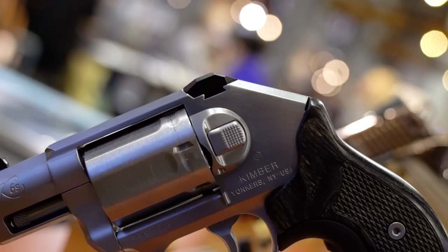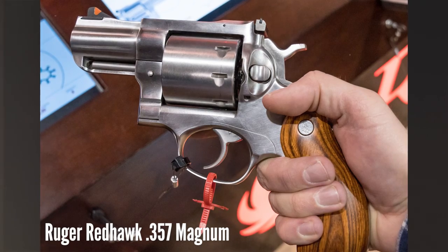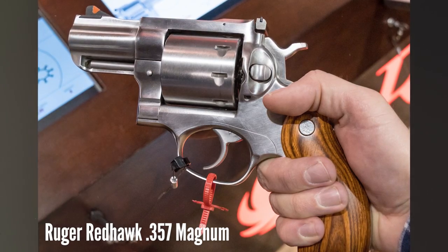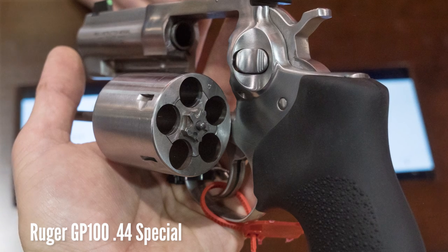There were a ton of new revolvers on display. Ruger has an 8-shot .357 Redhawk, which is enormous. They've also got a new 5-shot version of the GP100 in .44 Special.